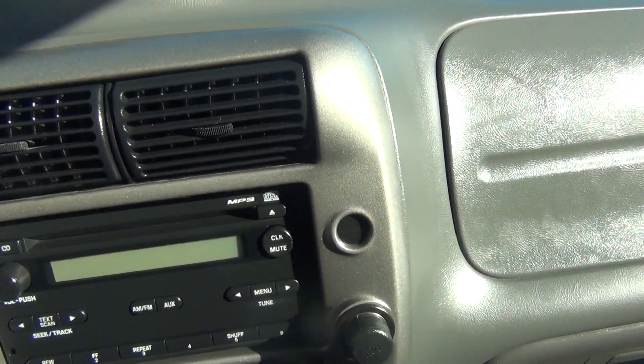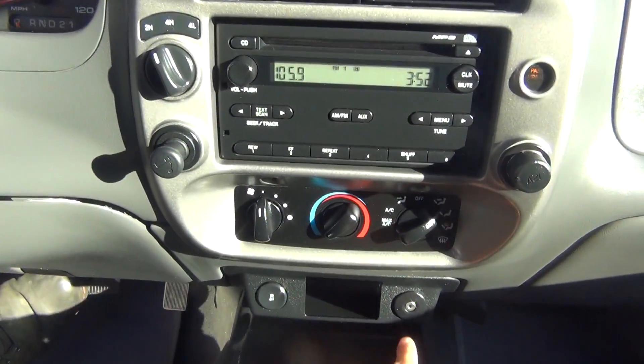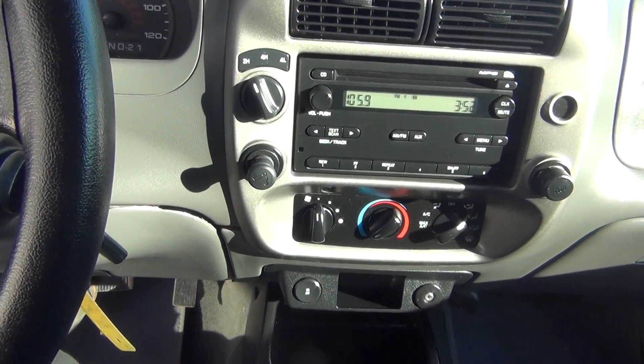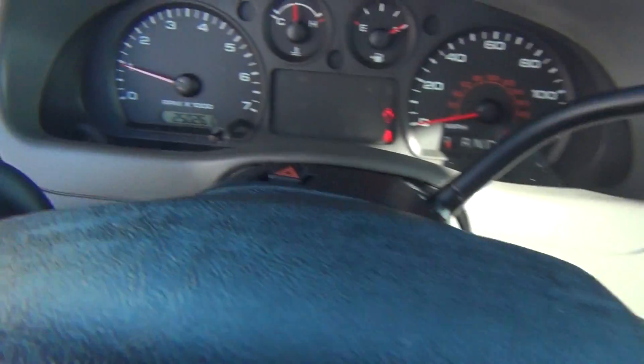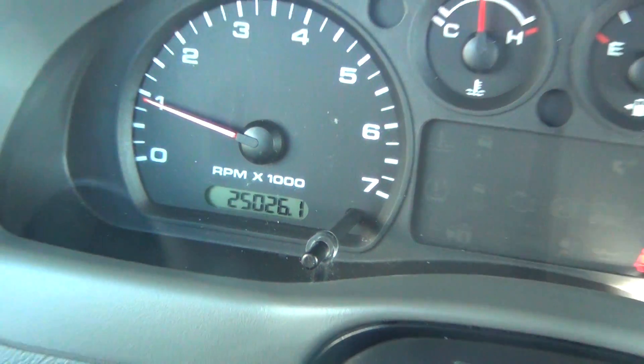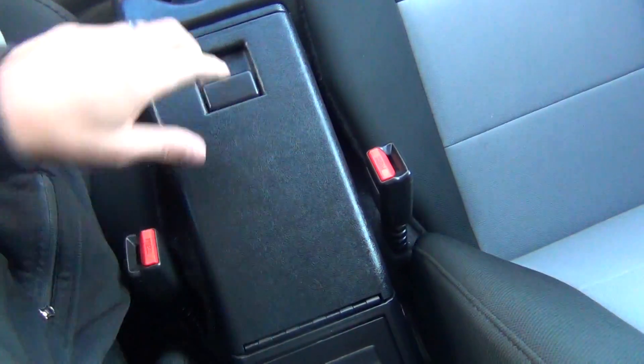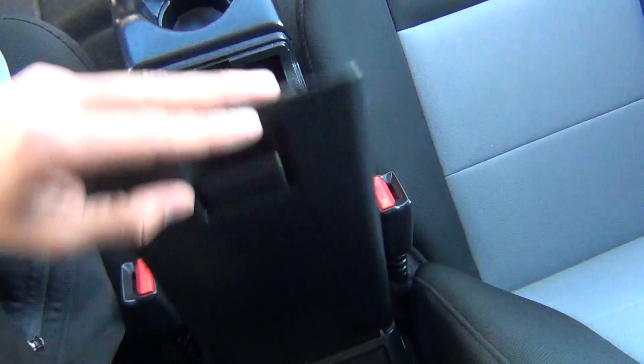Go ahead and start it up here for you. You've got your AM/FM stereo, CD player, auxiliary inputs — plug in your cell phone or MP3 player. You can see there it's only got 25,000 original miles. Very, very low miles with a clean Carfax, so no accidents, no flood damage or frame damage.